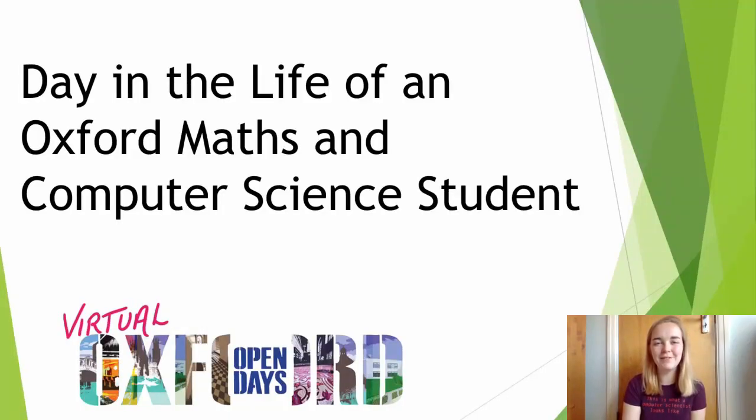Hi, my name's Ellie. I'm a fourth year maths and computer science student at University College at Oxford University. In this video, I'll be talking about what an average day might look like for a maths and computer science student and give you an idea of the kinds of things you might get up to as a student at Oxford.